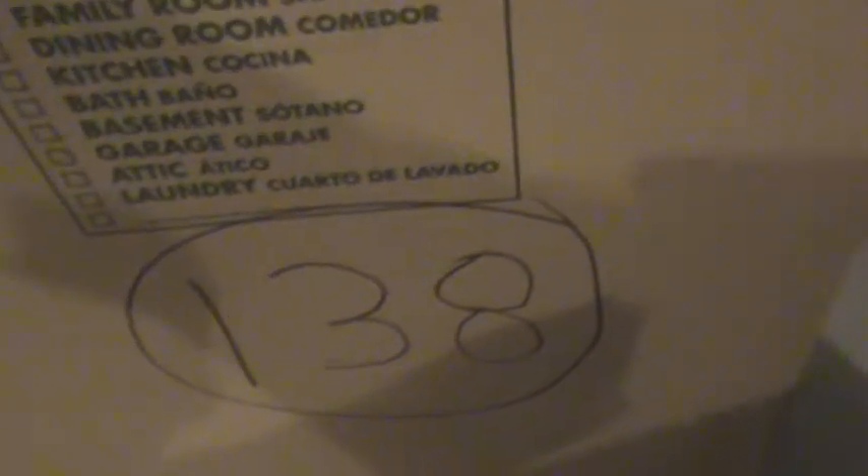Welcome back Giant fans. We're on box number 138. In box number 138 we're going to have 79 items total. Here are our notes for the video.